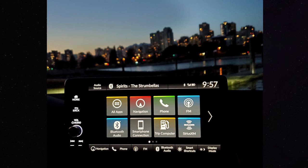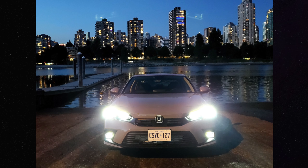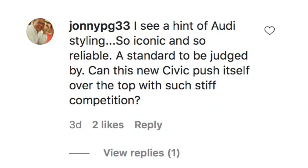Our hot topic from Questions, Coffee, and Cars: 'I see a hint of Audi styling — so iconic and so reliable, a standard to be judged by. Can this new Civic push itself over the top with such stiff competition?' Honda doesn't need to push anything — this already is the best-selling passenger car in Canada. In America it's been in the top three for 48 years straight, though the number one passenger car in the U.S. is the Camry. Honda has absolutely nailed it.